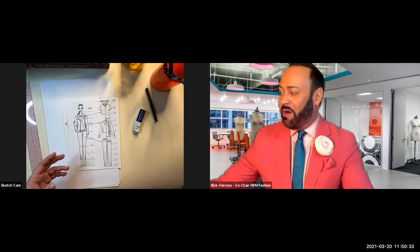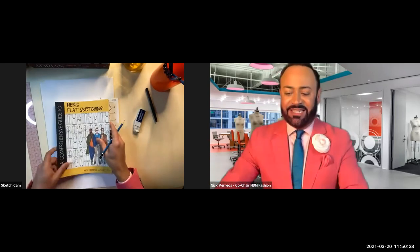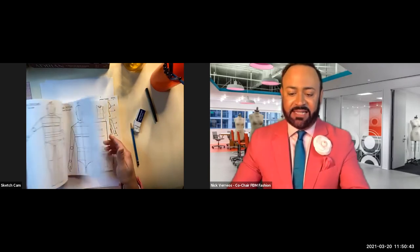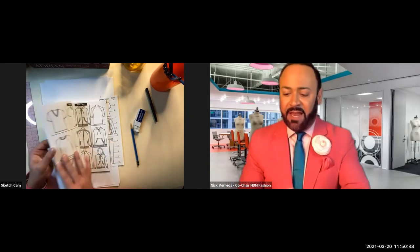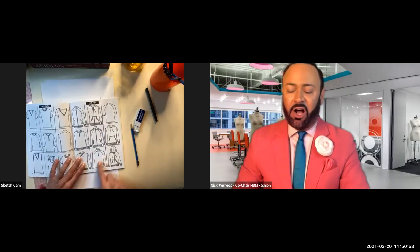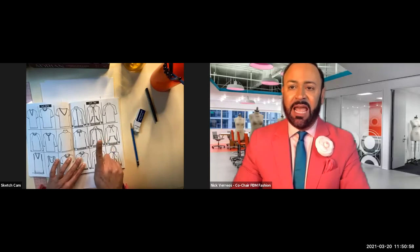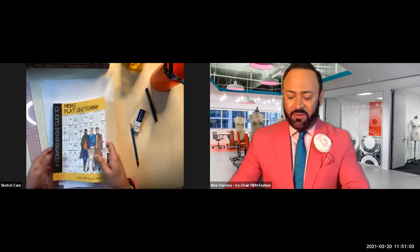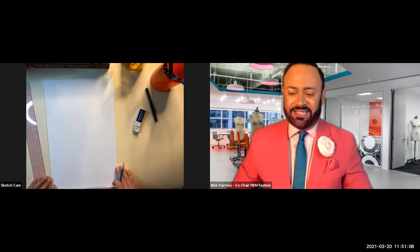Here's a menswear book showing how the croquis is used to draw flat sketches—hoodies, knit tops. That's the difference between a fashion sketch and a flat sketch. Let's start sketching!